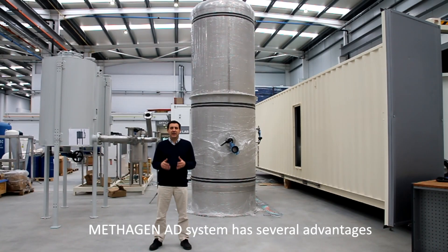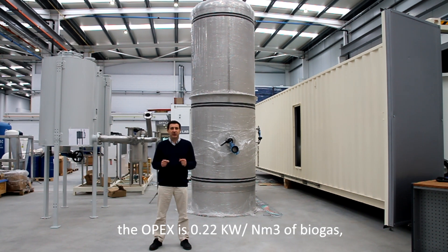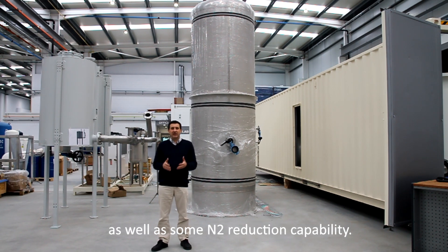The Metagen AD system has several advantages: a high methane recovery rate up to 99.6% with our Metaboost option, the lowest OPEX and CAPEX on the market — the OPEX is just 0.22 kilowatt-hours per cubic meter of biogas — and an excellent O2 and CO2 removal capacity as well as some nitrogen reduction capability.